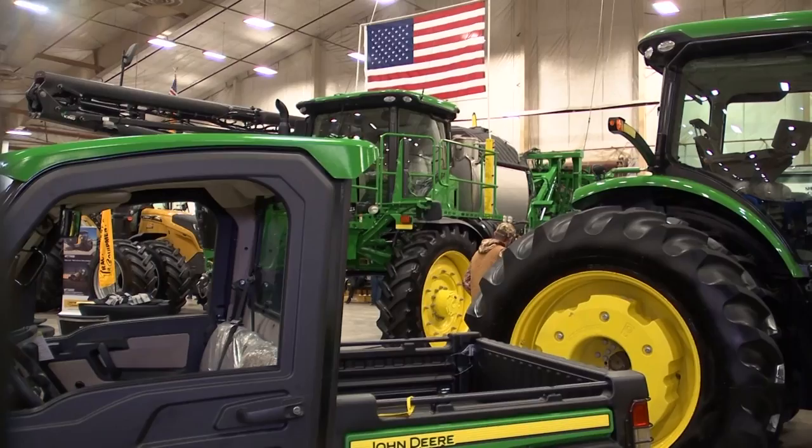Initially, Precision Ag was auto steer, but now we have a machine like this where taking the auto steer out of it isn't really an option. It just comes with it from the factory. But the definition has changed over the past 10 to 15 years. Today, Precision Ag is more around the information that you get from the components in the machine.